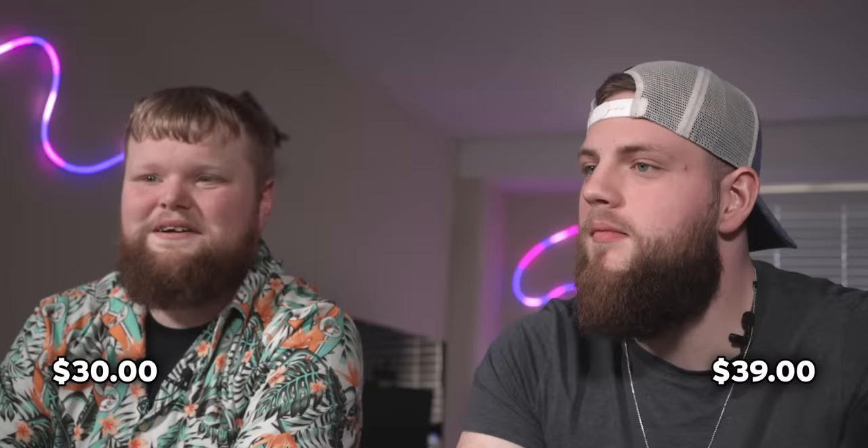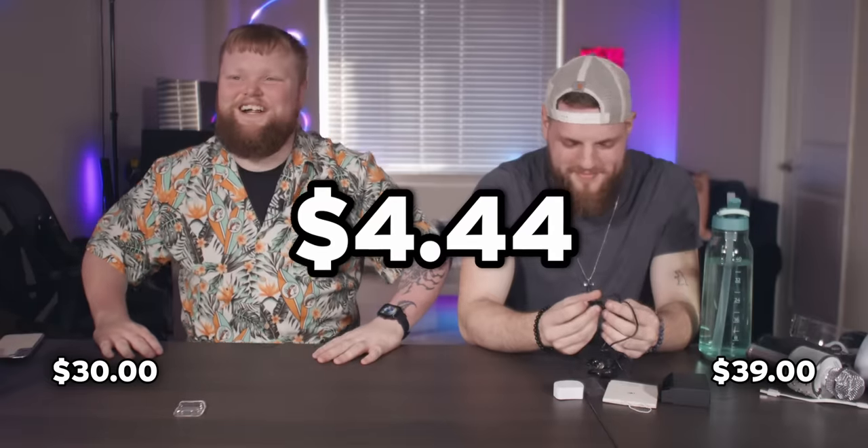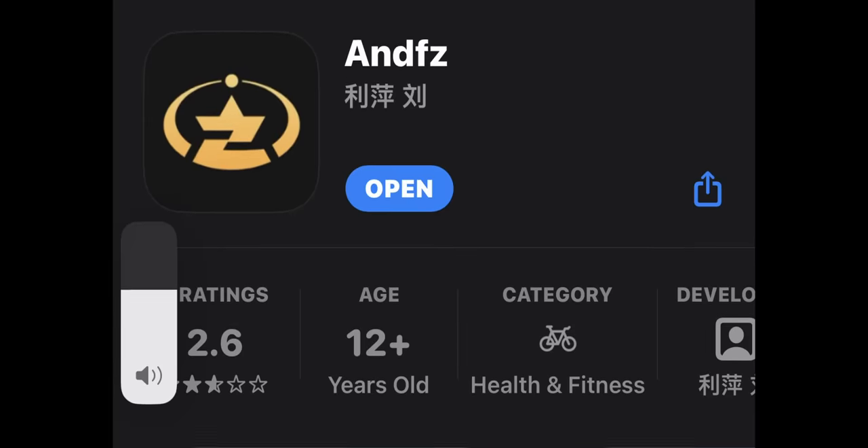I'm gonna go a little higher on this one because it's a smartwatch — 30 bucks. I was actually going to guess $39. This one's really funny — $4 and 44 cents! That's a steal. Other than the app itself being a little sus.